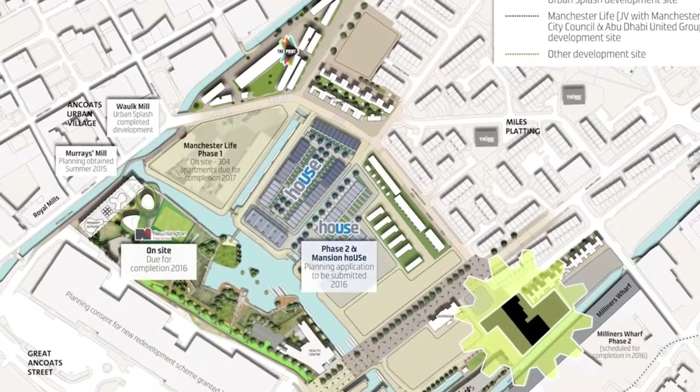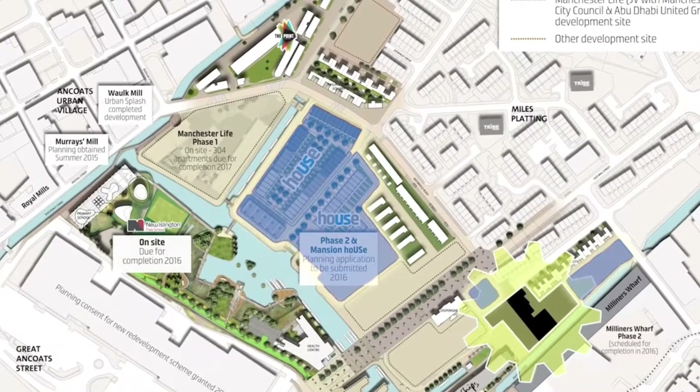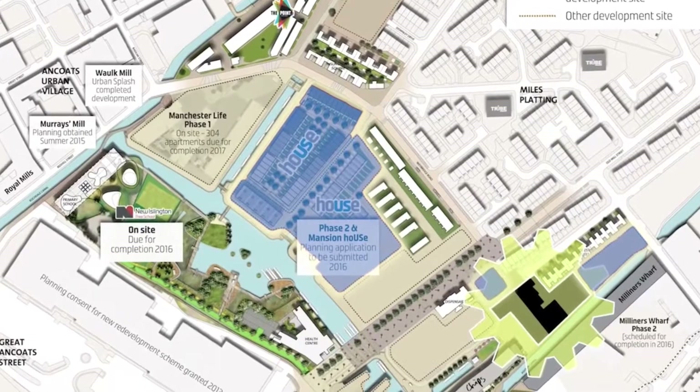Urban Splash have just created a new type of modern method of construction called House, and this type of construction is prefabricated. They have a development site in New Islington in Manchester, with a further development site in Manchester coming on stream soon.